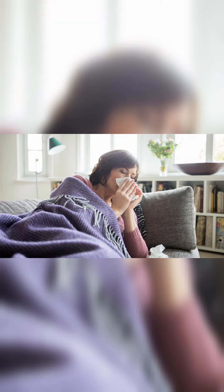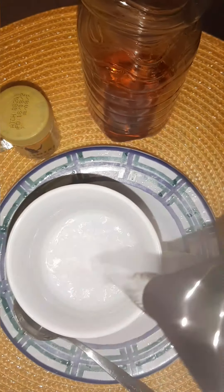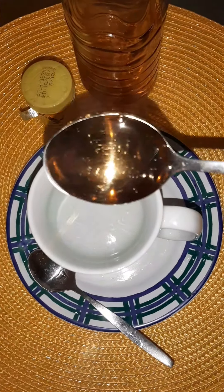Hi guys, welcome back to my channel. It's your girl Easy. Today I'm going to be sharing with you the natural remedy to get rid of cold and cough. Add hot water into a cup, and then you add in two tablespoons of honey.